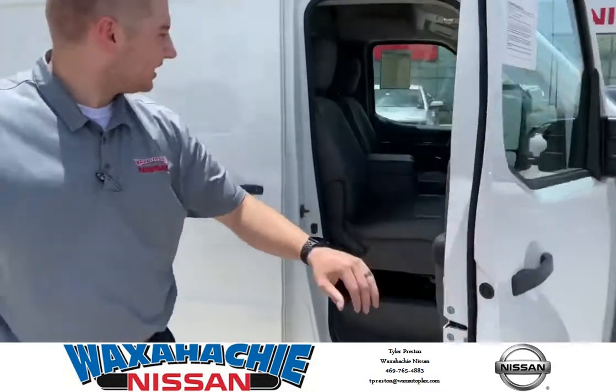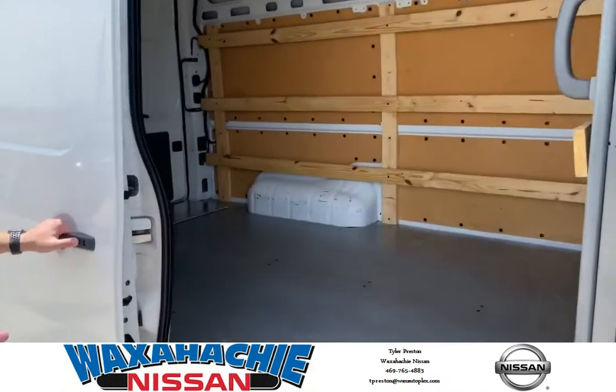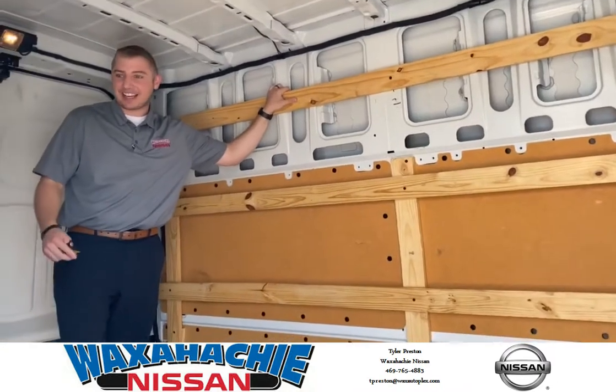It comfortably seats two humans in the front, and it can seat almost anything else in the back. This thing has a six-foot roof here — nice and tall. It already has racks here on the sides.